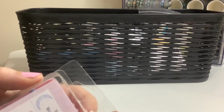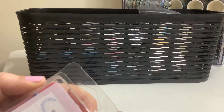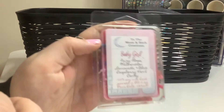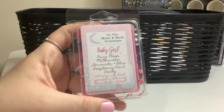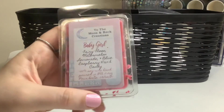And then from To the Moon and Back Creations, I have Baby Girl, which is fairy floss, watermelon lemonade, and blue raspberry heart candy. That's such a good mix of things — oh my god, such a good mix of things. Really excited to melt that. It smells really good.